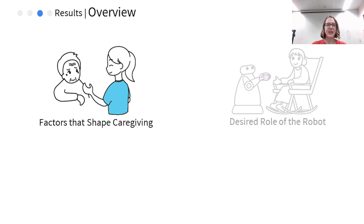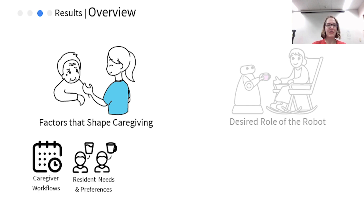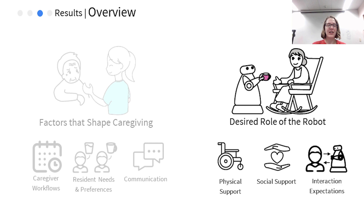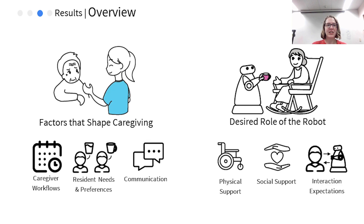The first category is factors that shape caregiving, which includes caregiver workflows, resident needs and preferences, and communication. The second category is the desired role of the robot, which includes providing physical support, providing social support, and expectations of interaction modality. We discuss each theme in more detail next.